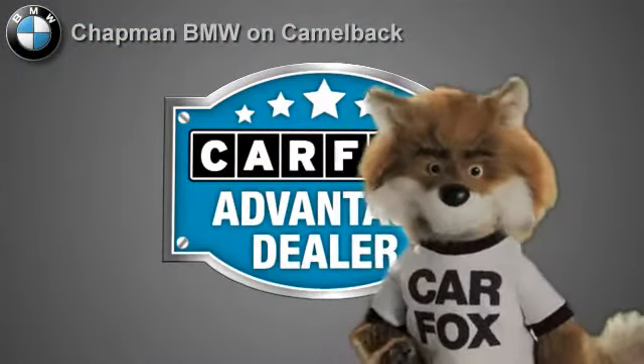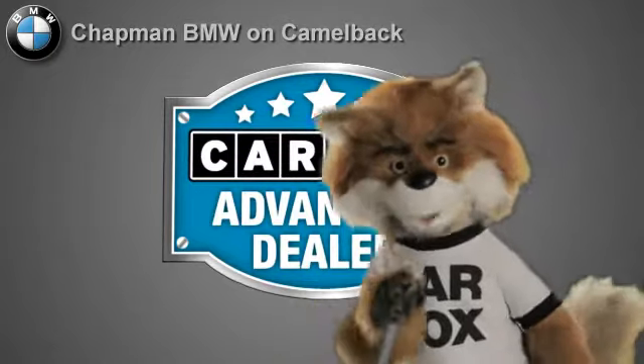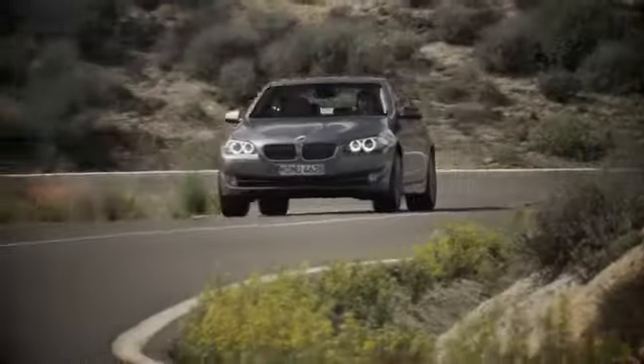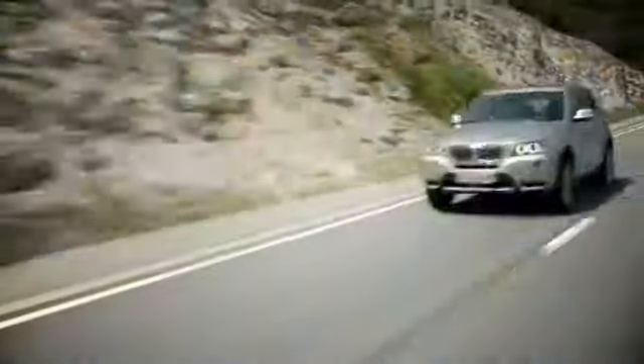Just say 'show me the Carfax' at Chapman BMW on Camelback, a Carfax Advantage dealer. Our success starts with one thing: taking care of the customer. At Chapman BMW on Camelback, we offer the best bottom line price in town. Our dealership is driven by our dedication to selling only the highest quality luxury cars. Give us a call today at 602-308-4BMW.